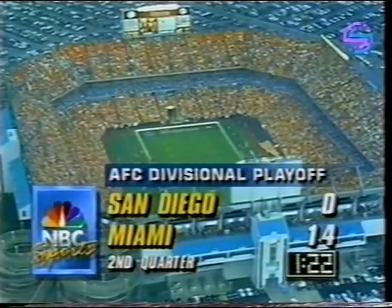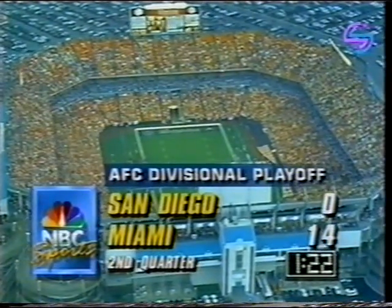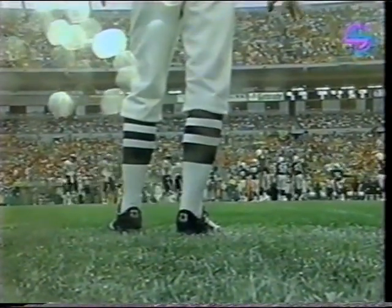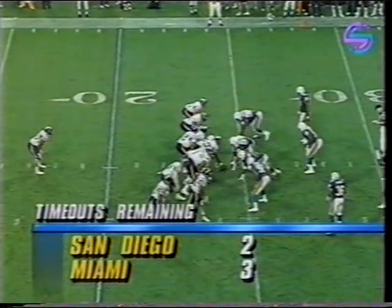And congratulations to Buffalo, and today to the Dallas Cowboys — Jimmy Johnson's young team that is just maturing with each week, and advances with a convincing win against the Eagles at home.